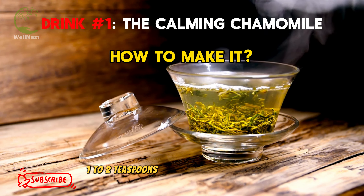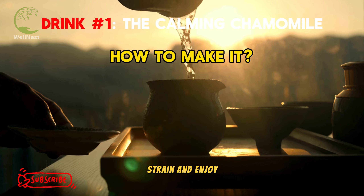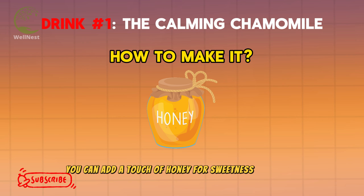How to make it: Steep 1–2 teaspoons of dried chamomile flowers in hot water for 5–10 minutes. Strain and enjoy. You can add a touch of honey for sweetness if you like.